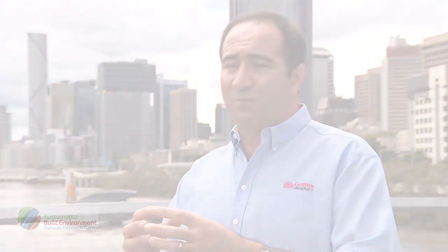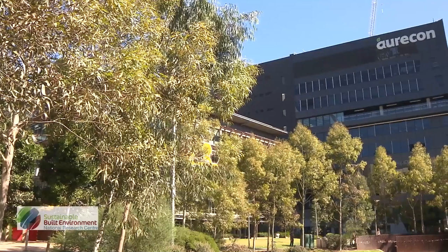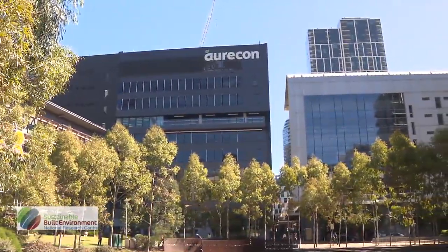Our proposed retrofitting guidelines for public buildings consist of five steps. Step one is project planning, which includes the formation of a project team and monitoring and exploring opportunities for energy and water savings. The next step is the selection of an energy service company, known as an ESCO, done mainly from a pre-qualified list.